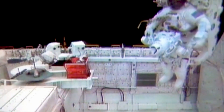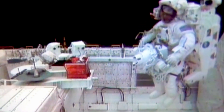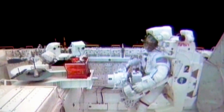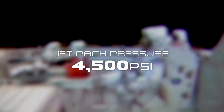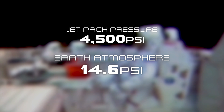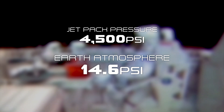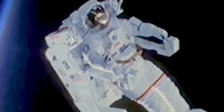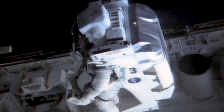In order for these cold gas thrusters to work, the nitrogen needs to be stored at incredibly high pressures. In the jetpack, the nitrogen was stored at 4,500 psi — around 300 times the pressure of the air we breathe here on Earth. But these thrusters had one drawback: as the gas was used up, the pressure in the tanks would decrease, gradually reducing the thrust with each firing.